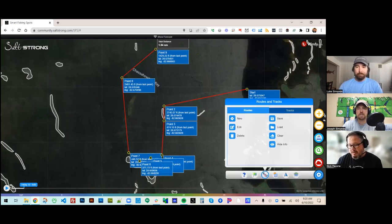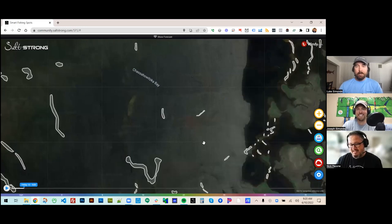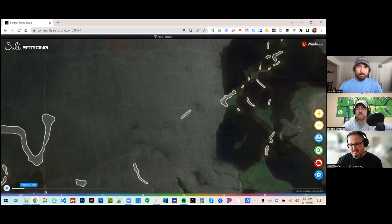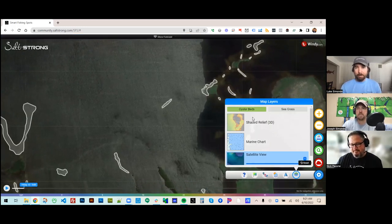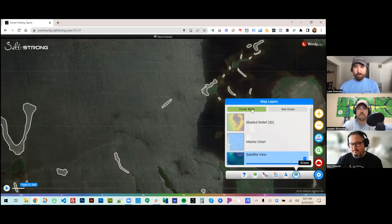Even if we'd had this last month it would have been helpful — this really is a game changer. One of my favorite things to do is explore new areas. I was down in the Manatee River just last week fishing areas I'd never been, and I clicked the oyster bar layer and a couple spots popped up that I didn't realize were there and totally skipped over. This is available from your phone too, so you could be out on the water, tap that oyster bar button, and see all the oysters near you.